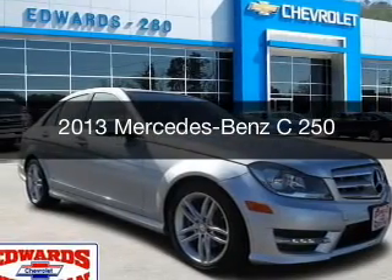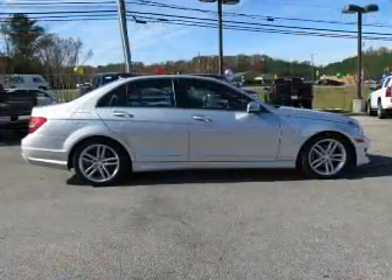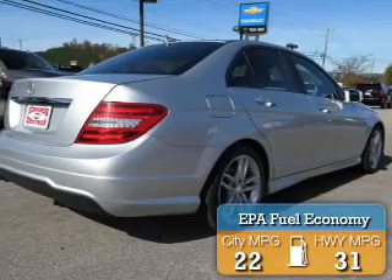This could be the vehicle you're looking for. It's powered by a rear-wheel drive engine and an automatic transmission. Great fuel efficiency saves you money by requiring fewer trips to the gas station.